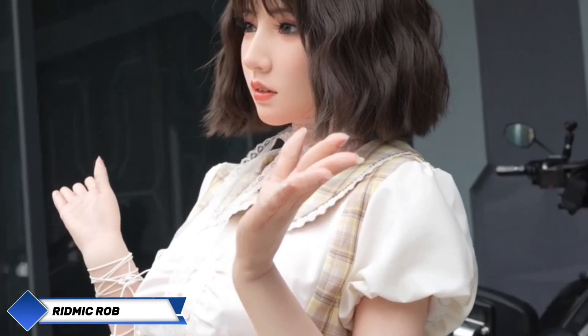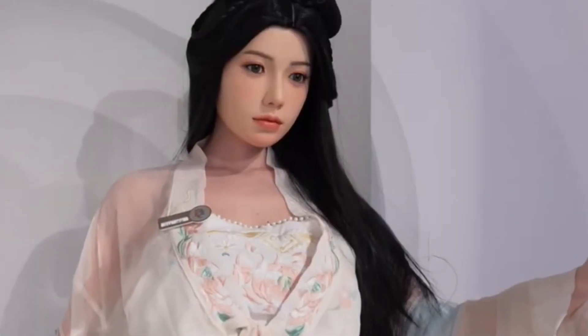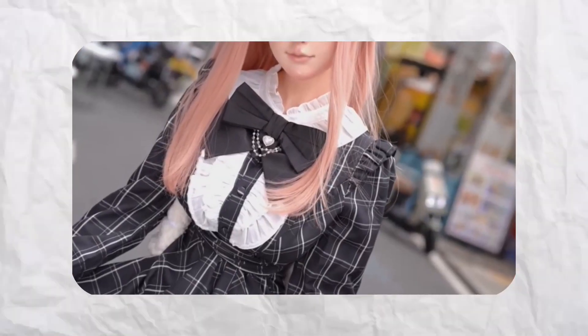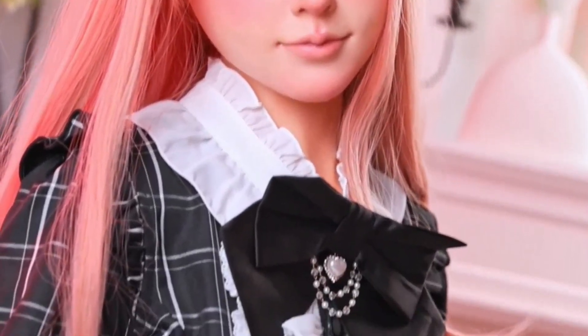Rydmic has unveiled its latest innovation, Rydney, a hyper-realistic robotic doll that merges advanced technology with meticulous design. Rydney is crafted from high-quality thermoplastic elastomer, which provides a realistic skin texture and a soft touch, making it indistinguishable from a human at first glance. Standing between 160 and 170 centimeters tall and weighing 30 to 40 kilograms, Rydney's ultra-realistic features include finely detailed skin, proportional anatomy, and fluid motion, making it a marvel of engineering.